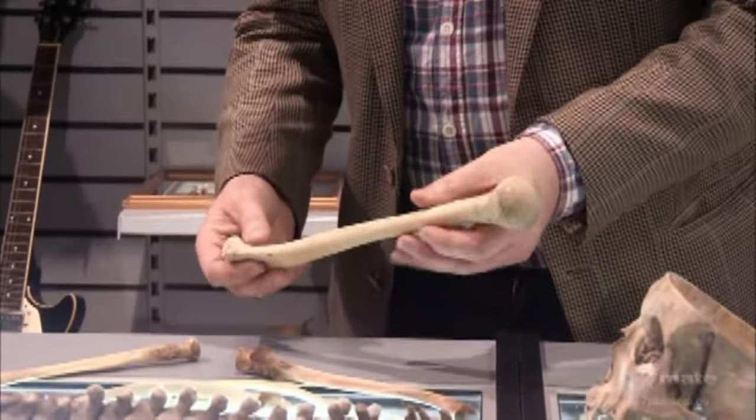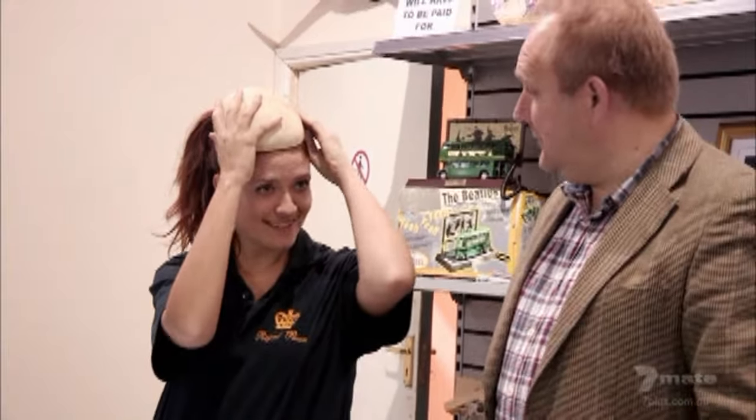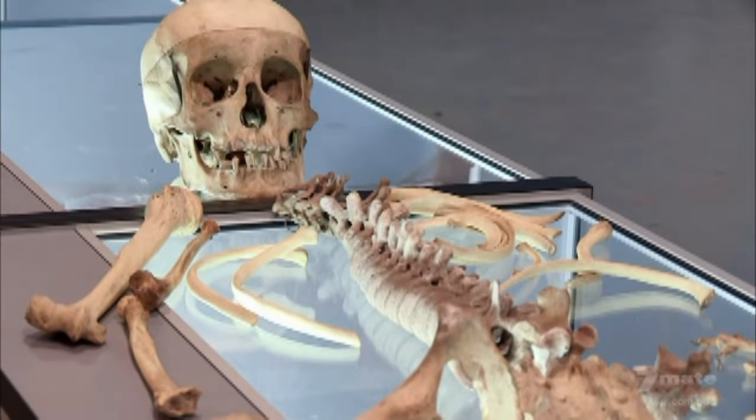That looks like a leg. Come on, boy — there we are. Blow me, that looks like a woman, doesn't it? Looks like a small head. Oh, very pretty. School cap? Oh my god, I'm gonna like this.